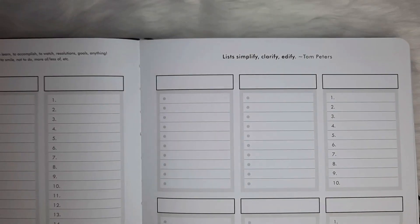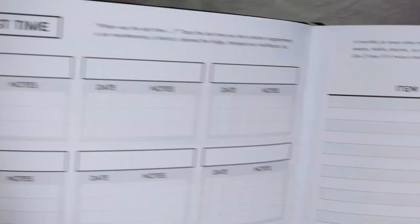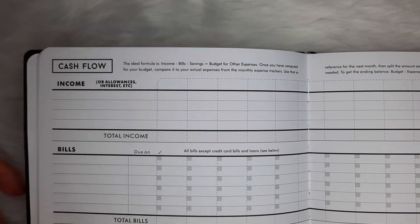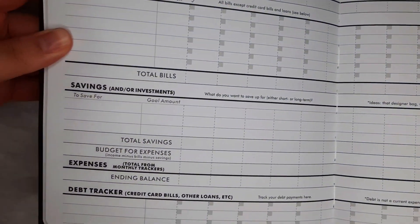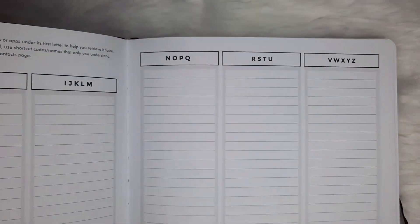It actually surprised me how much admiration and awe I had when I first did a flip-through of this planner. It really came as a shocker since I can say I had the least excitement for this one — and then, BAM! She really said, 'Surprise friend, I'mma make you fall in love with me at first sight.'